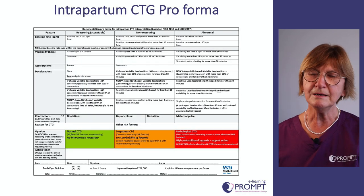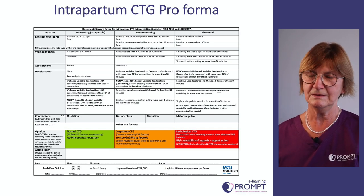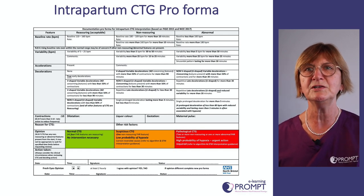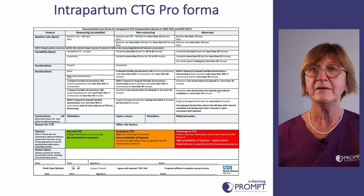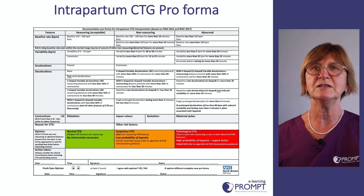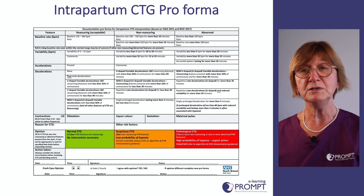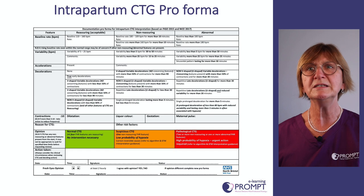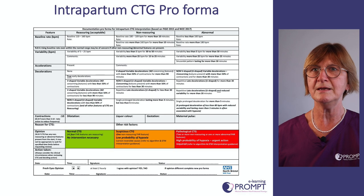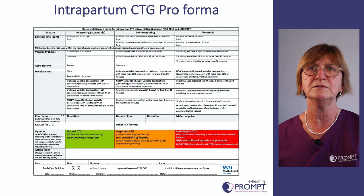The PROMPT sticker for hourly risk assessment documents fetal heart rate features but also captures clinical information including progress in labour, colour of the liquor, maternal pulse rate, and gestation. Importantly, always consider why you're doing the CTG — it's only used for women with risk factors, and those risk factors must be taken into account when deciding on action. The reason for performing the CTG may mean you should act more quickly when fetal heart rate changes occur.